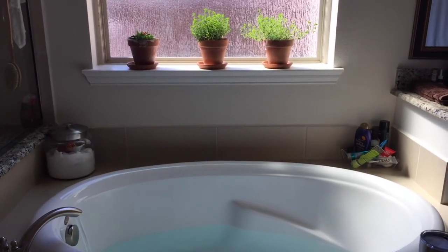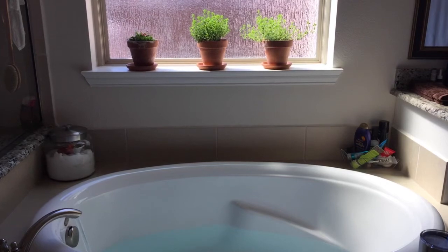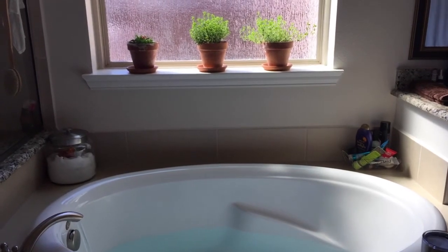Right before I get out, I splash myself in the face several times with some cold water. It seems to get my circulation going before I take that drastic step of standing up.